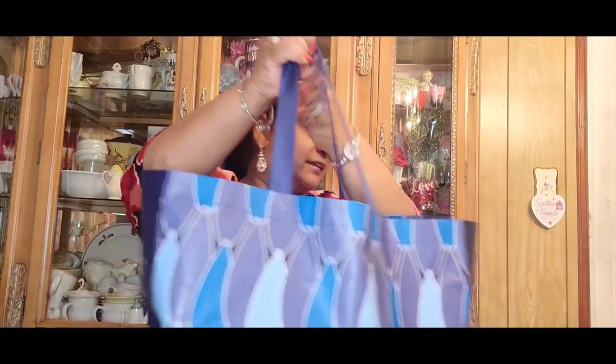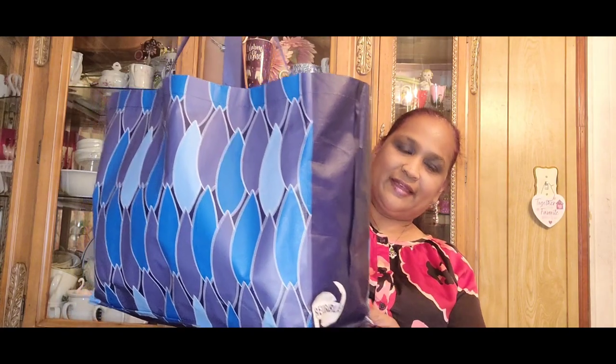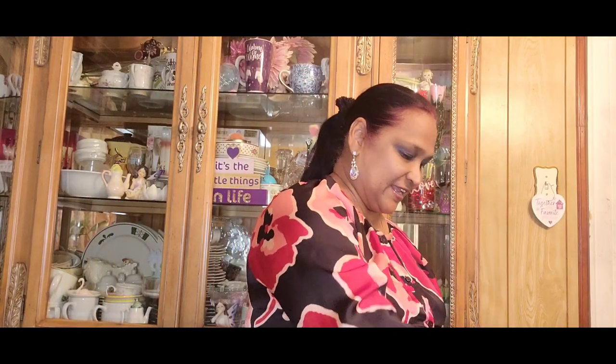Hello everyone, it's Pamela from Pamela's World and I got a video to share with you guys. If you're new, welcome; if you're returning, welcome as well. I'd love to have you as a savvy friend. Here is my treasure bag of the day — let me show you guys what I got.